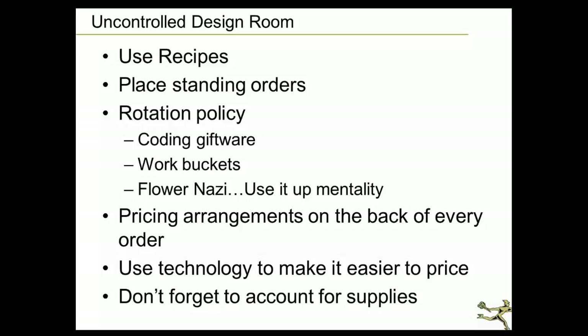One of the things that helps me control my design room is having standing orders. The majority of our product comes on standing order — the same things come every single week from Miami to us. Then we buy things that interest us with an open-to-buy policy. Standing orders don't have to be boring — for us, we have hydrangeas, gerberas, lilies, alstroemerias, carnations, palms, and roses on standing order.